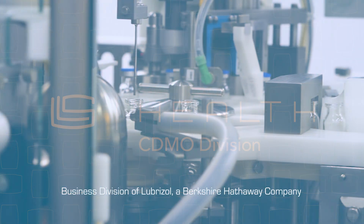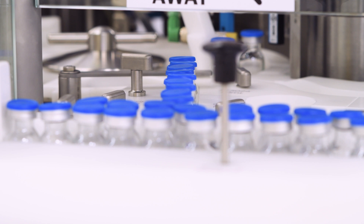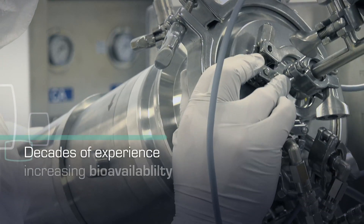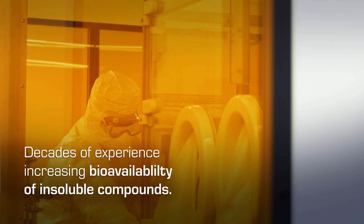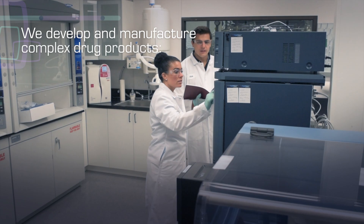Lubrizol Life Science is meeting the demand for complex drug products at our specialized commercial manufacturing site. For decades, we have been developing the knowledge and techniques required to increase the bioavailability of insoluble drug compounds, both under sterile and non-sterile conditions. We develop and manufacture complex drug products,